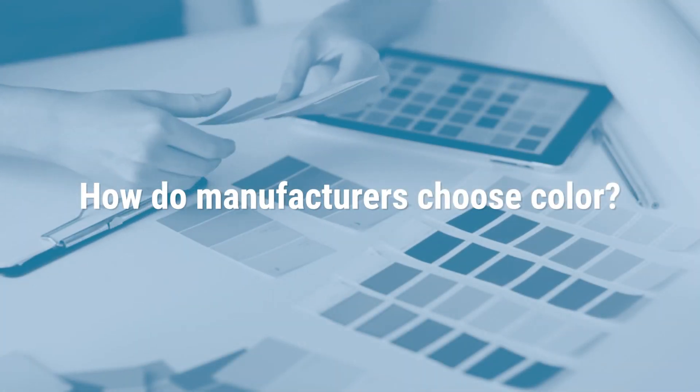So, how do manufacturers choose color? My name is Paul Chorney and I'm the Head of Design for Automotive OEM Colors at BASF, responsible for both North and South America.